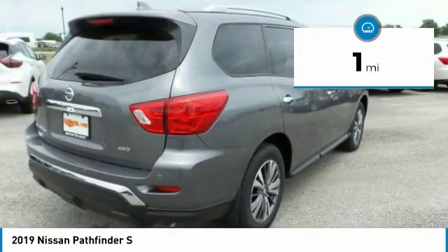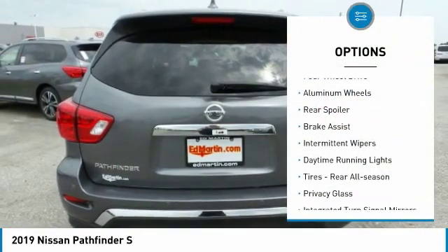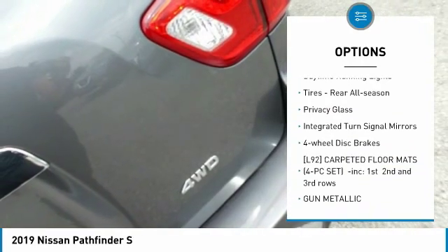This vehicle has less than 100 miles. Here are some of this vehicle's great options: four-wheel drive, aluminum wheels, rear spoiler, brake assist, intermittent wipers.